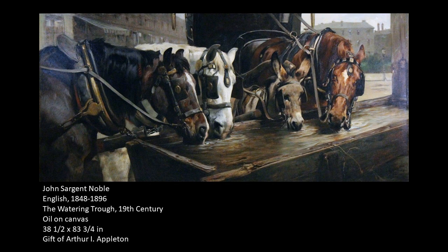It was painted in the latter half of the 19th century, so probably anywhere from 1870 through the 1890s. John Sargent Noble was a British artist, and he was actually most famous for his depictions of bird dogs and hunting scenes. He was beloved by the English aristocracy, and they hired him a lot to paint their beloved sporting dogs.